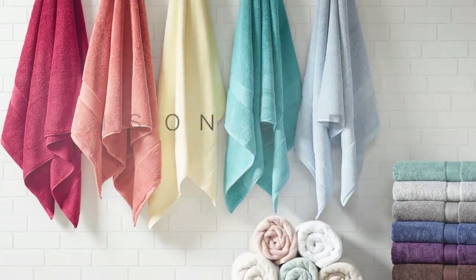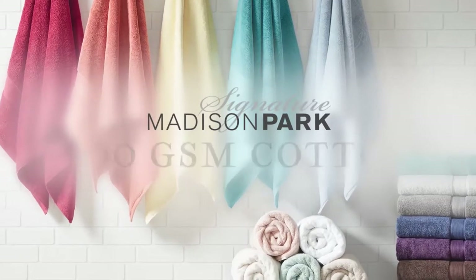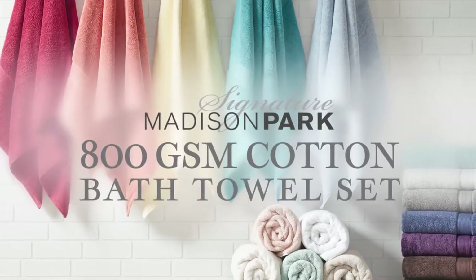Pamper yourself with the incredible comfort of our Madison Park Signature 800 GSM Cotton Bath Towel Set.